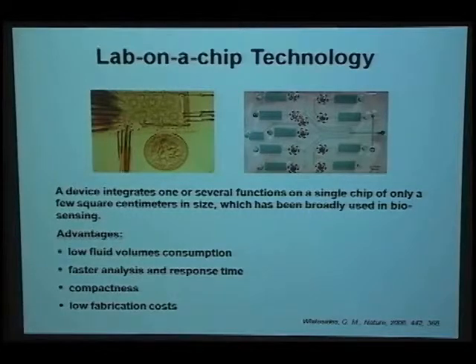Here are some advantages of these chips. First, because it's very small, the fluid volume consumption is very low, and the response time and analysis time is fast. Moreover, due to the high integration, the chip is very compact and easy to carry around. Also, the fabrication cost could be low when produced massively.